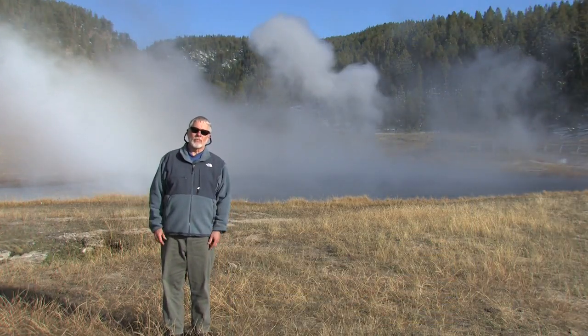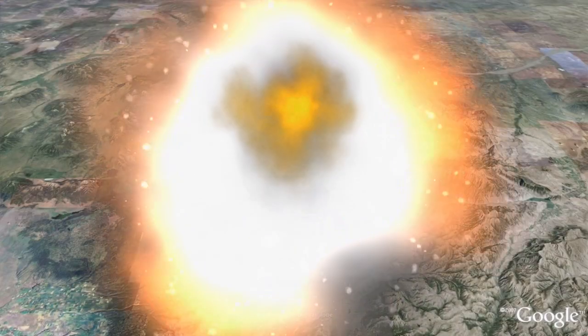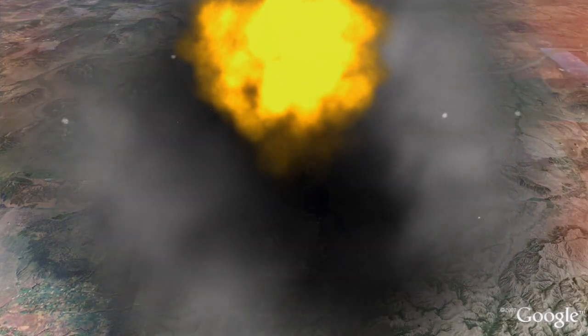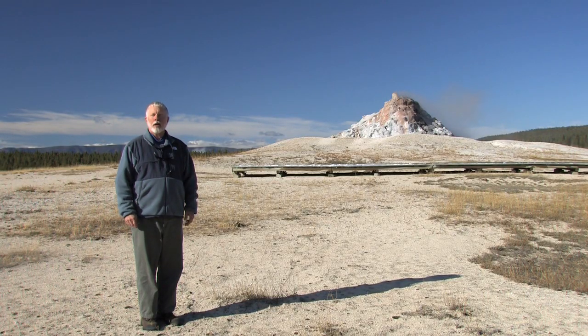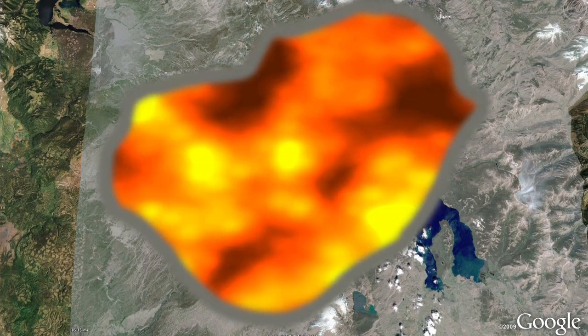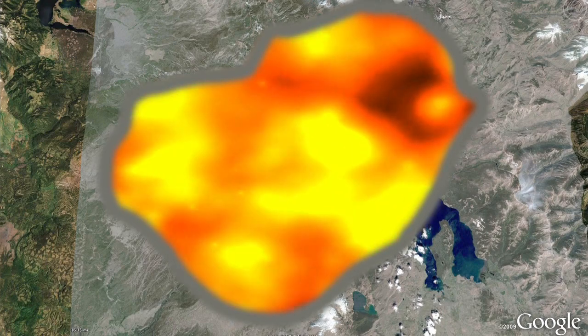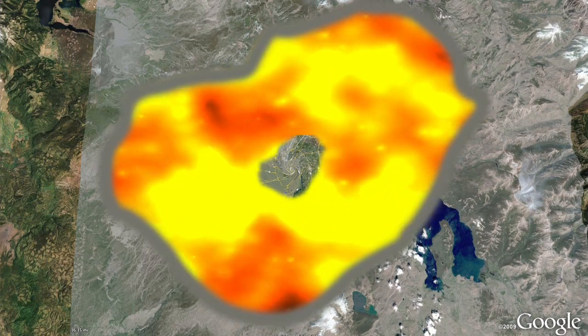How did all this come to be? It all started 2.1 million years ago with three huge eruptions from the Yellowstone volcano that ejected 600 cubic miles of ash. It created a caldera that was 1,300 square miles in area, large enough to swallow all of Washington, D.C. and all of those suburbs.